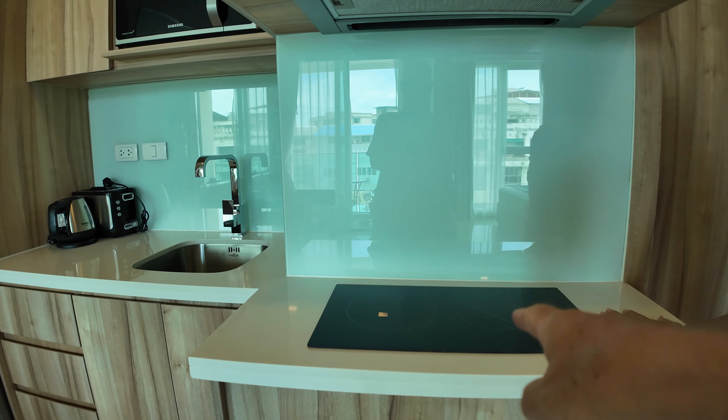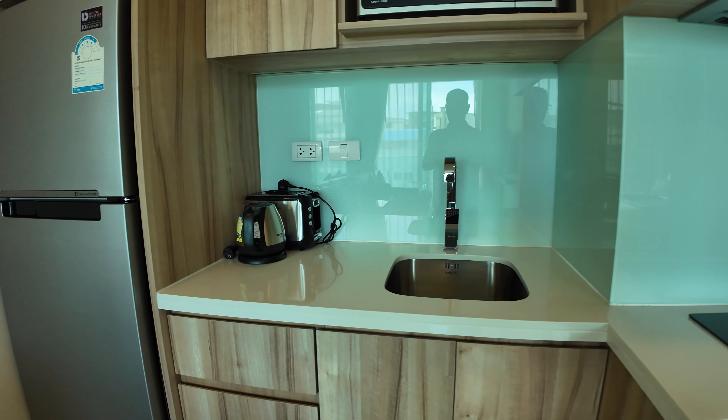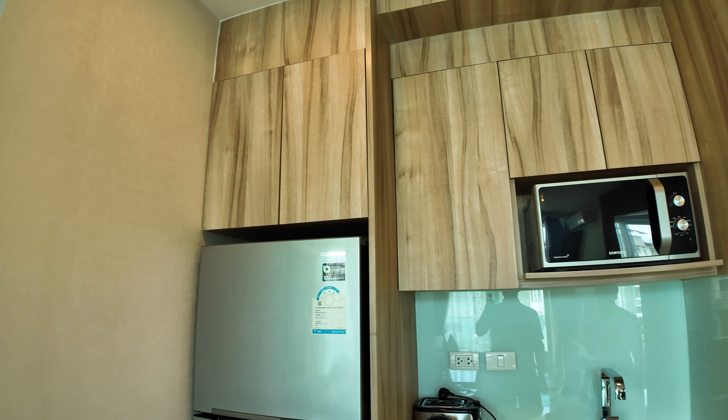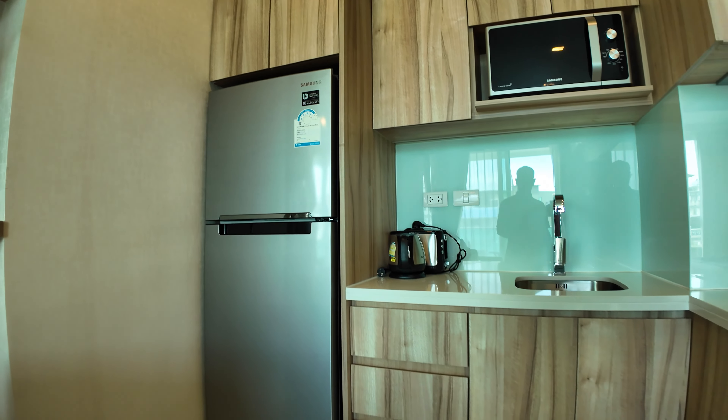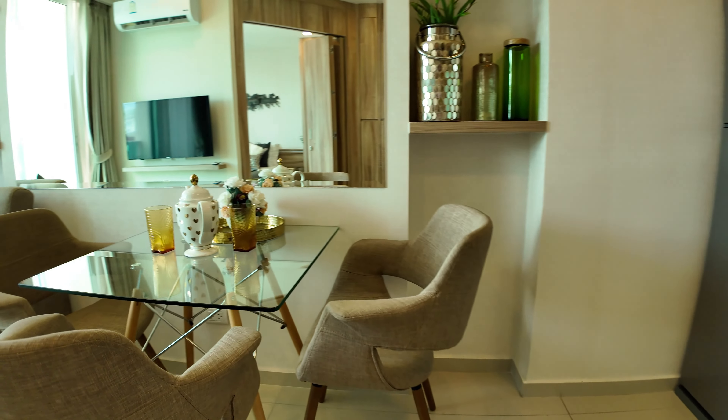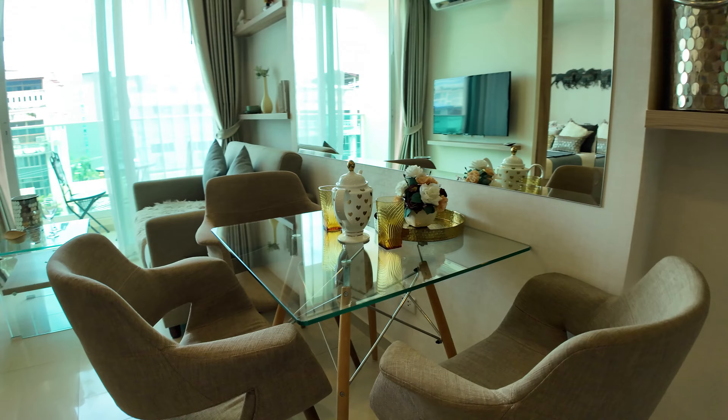Welcome to the showroom. The customer can get a unit like this, fully finished with all electrical appliances, and also fitted and loose furniture included.